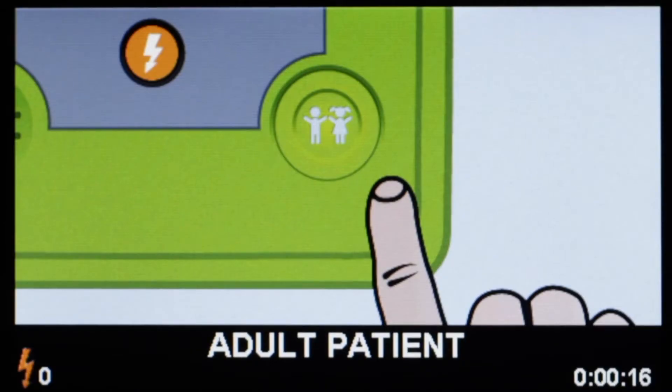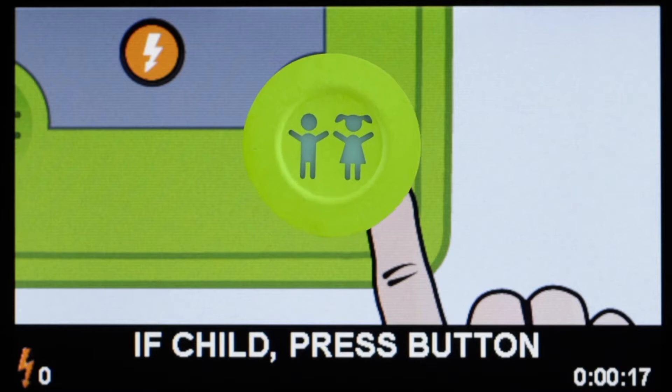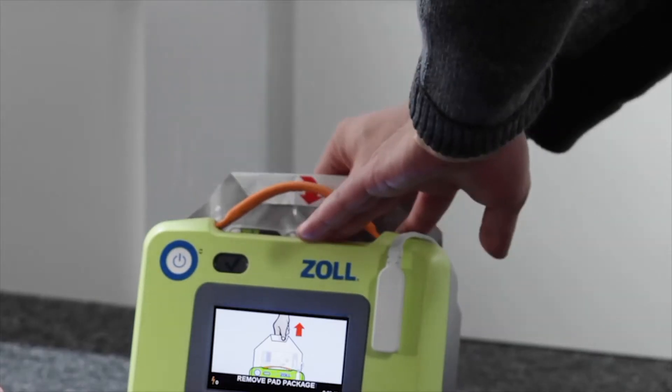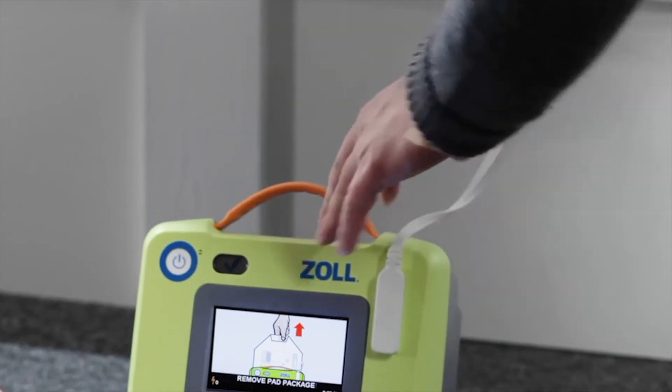Adult patient selected. If patient is a child, press the Child button. Remove pad package. It is that easy to use — it guides the rescuer through every step.